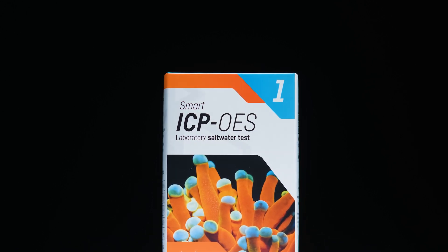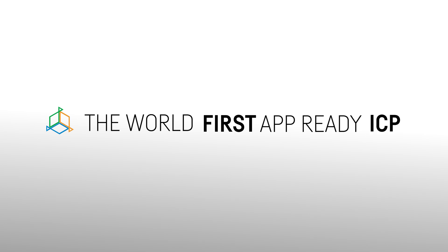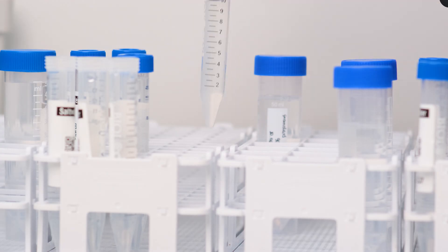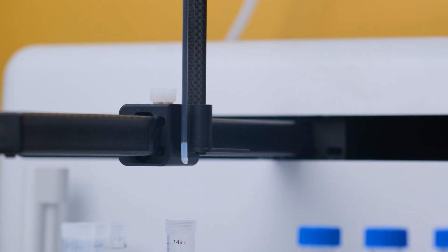A new Reef Factory product — the world's first app-ready ICP test. It's time to take your aquarium to the next level. But first things first, what is an ICP test? It's a laboratory water analysis that allows you to obtain a level of accuracy that is not possible with other test methods.